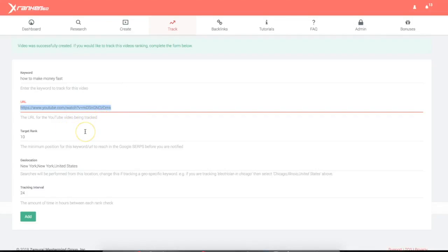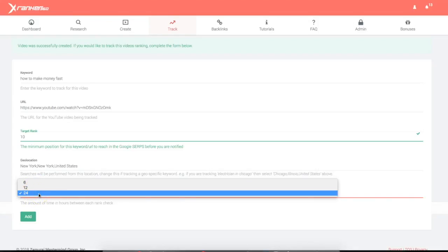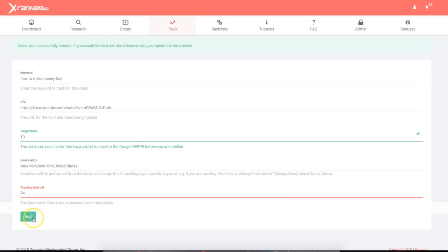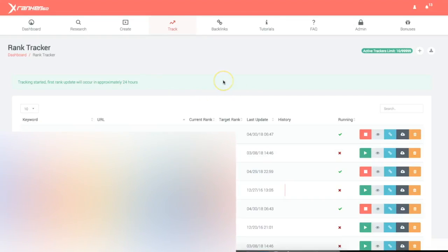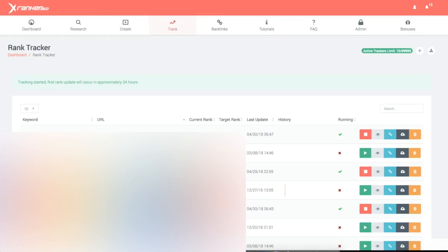Now I'm going to add it to the rank tracker. The beautiful thing about the rank tracker is that it's going to tell me exactly when this campaign ranks — there are 10 results per page so I'm going to leave it at 10. This is going to allow xRanker360 to let me know when I rank on the first page of Google. The geolocation doesn't matter too much right now because this is going to be an affiliate marketing campaign, but if you do local marketing you can set the geolocation as well. The tracking interval options are 6, 12, and 24 hours depending on which package you purchase, so I'm just going to put it to track every 24 hours. Once I click add, the campaign has been created and added to the rank tracker. xRanker360 is going to start tracking it every 24 hours and once it ranks on the first page of Google I'm going to get an email notification.